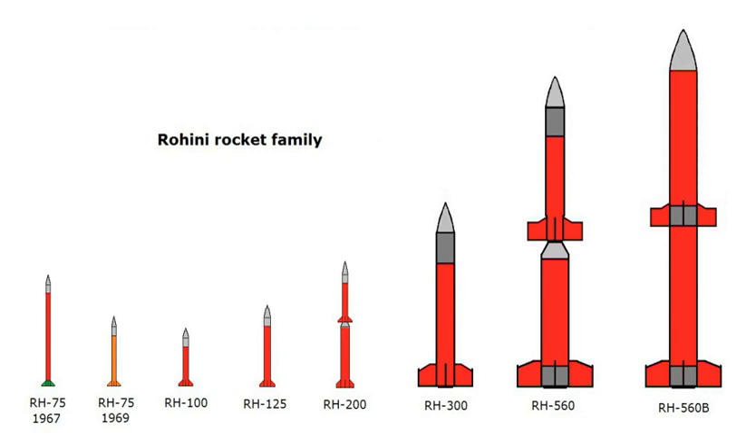The RH-75, the first sounding rocket developed by India, was launched from TERLS on November 20, 1967. It weighed 32 kg, had a diameter of 75 mm and flew 15 times between November 1967 and September 1968.